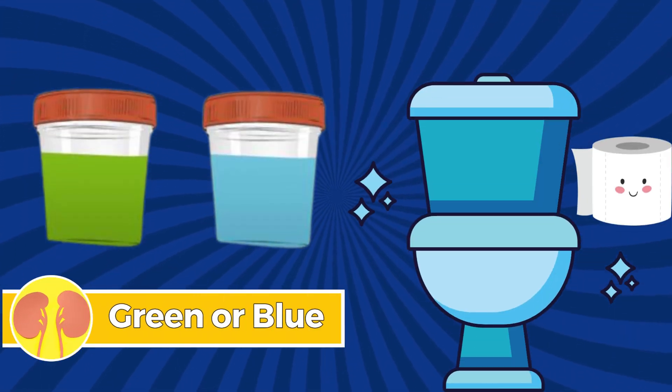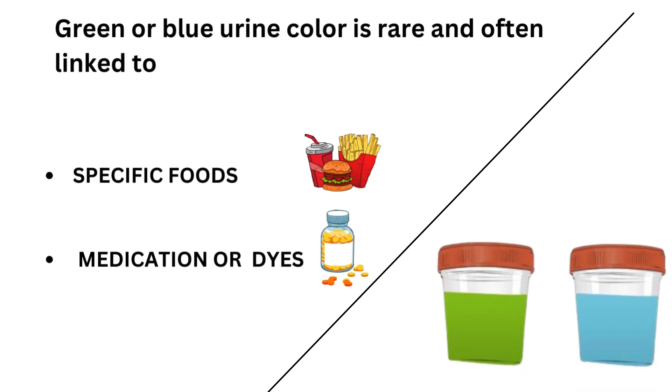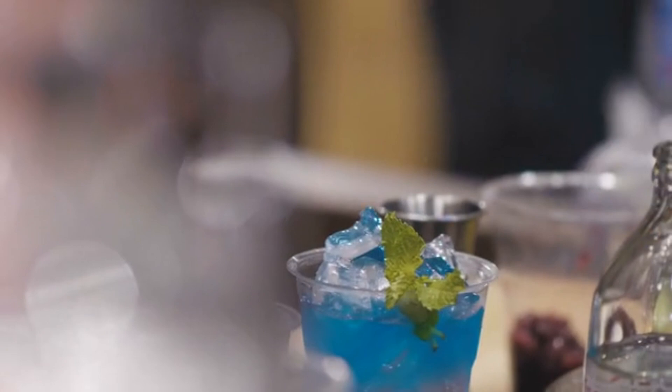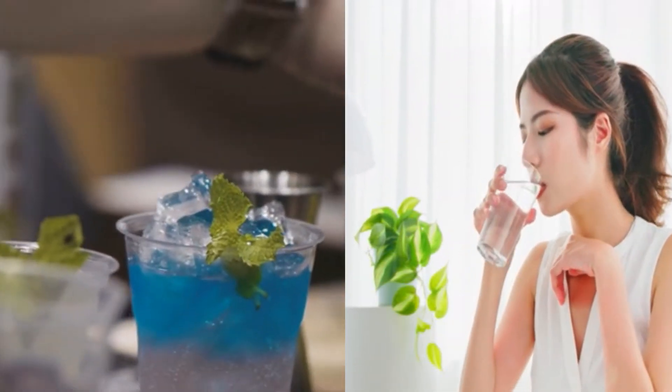Number seven: green or blue. Green or blue urine color is rare and often linked to specific foods, medications, or dyes. Uncommon but usually harmless, it is essential to consider recent dietary choices or medication intake when observing such variations in urine color.